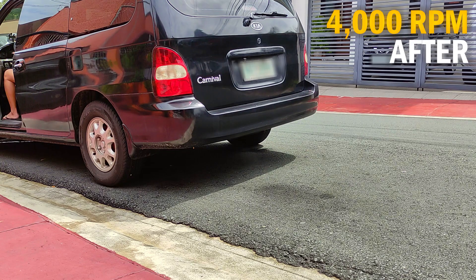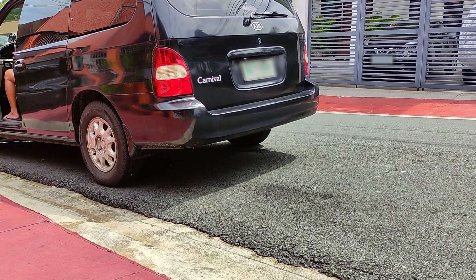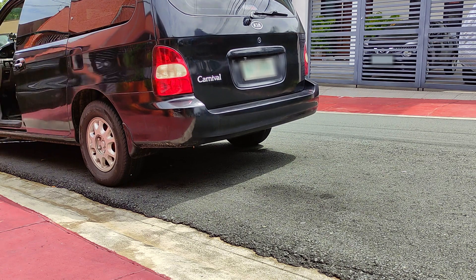I have no illusion that black smoke would be 100% gone, but from my experience, this two-step method reduces the excess emissions by as much as 70 to 80%. The engine also becomes more responsive and regains some of its power back, and it stays that way until my next oil change.